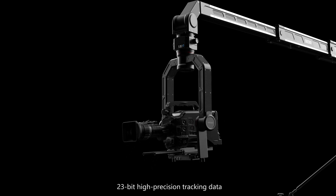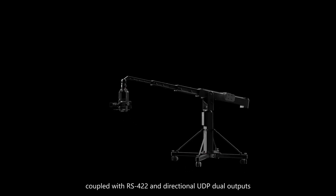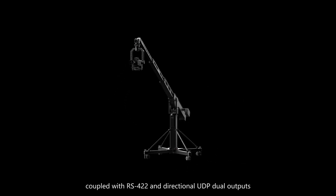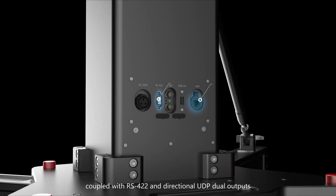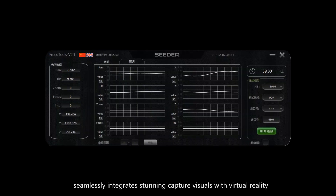23-bit high-precision tracking data, coupled with RS-422 and directional UDP dual outputs, seamlessly integrates stunning capture visuals with virtual reality.